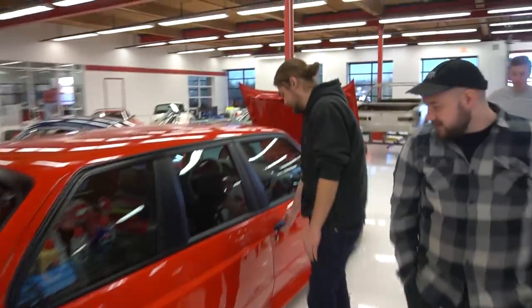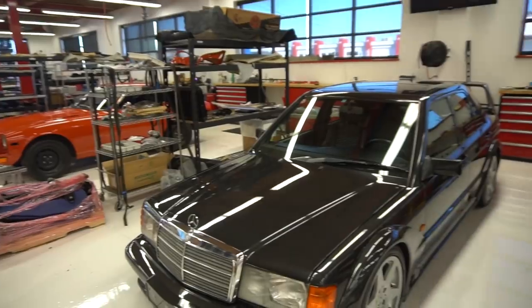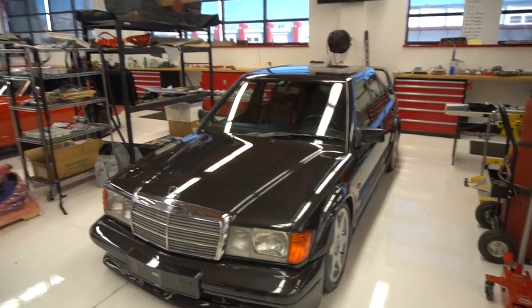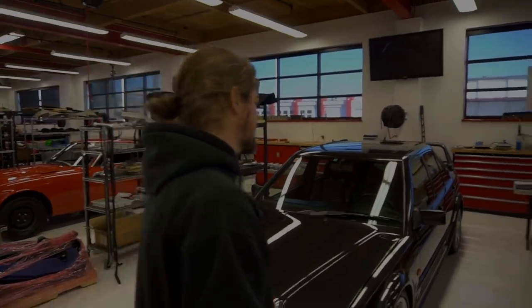Welcome to part two of the Griot's Garage special. Today we check out more insane cars thanks to the folks at Griot's Garage in Tacoma.